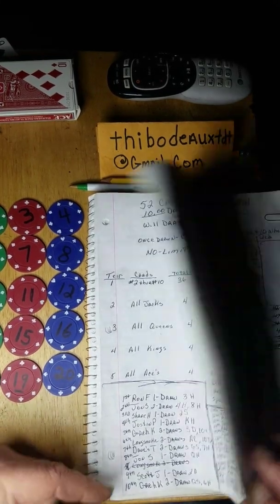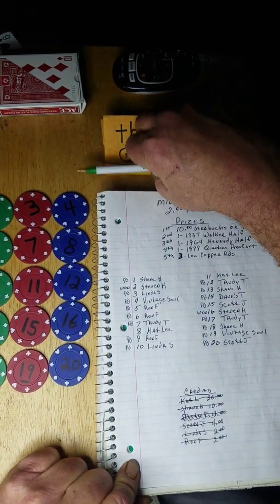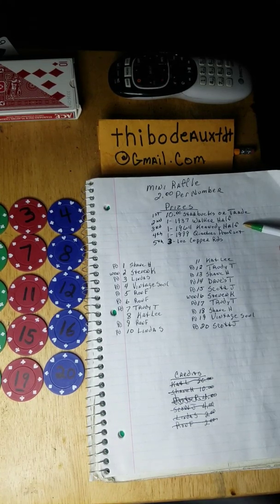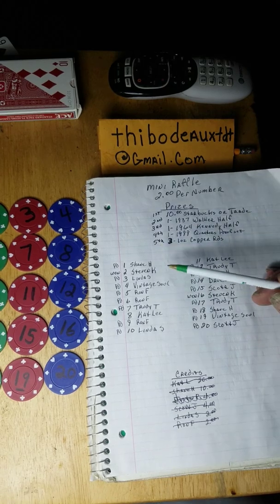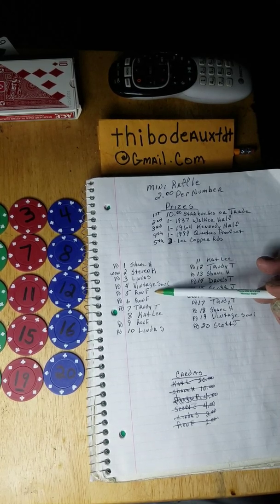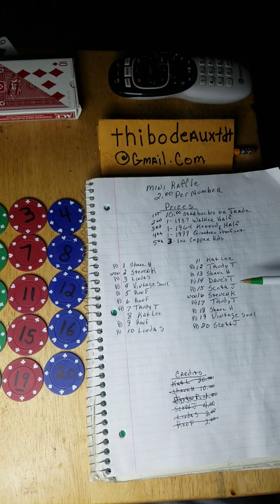Now let's do the mini raffle giveaway. It's two dollars per number. First place is a ten dollar Starbucks card or trade of equal value. Second place is a '37 Walker. Third place is a '64 Kennedy. Fourth place is a 1999 quarter proof set. Fifth place is three one-ounce copper rounds, maple leaf design. The donors in order are: Shane H, Steven K, Linda S, Vintage Soul, Ron F, Ron F, Trudy T, Kat Lee, Ron F, Linda S, Kat Lee, Trudy T, Shane H, Dave's Treasures, Scott J, Steven K, Trudy T, Shane H, Vintage Soul, and Scott J.